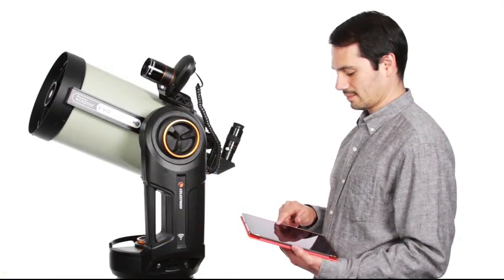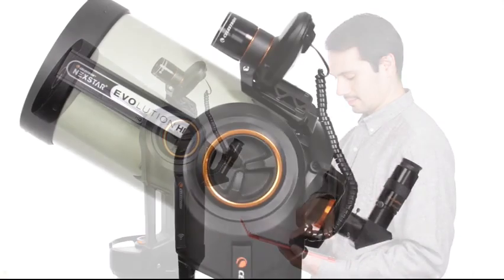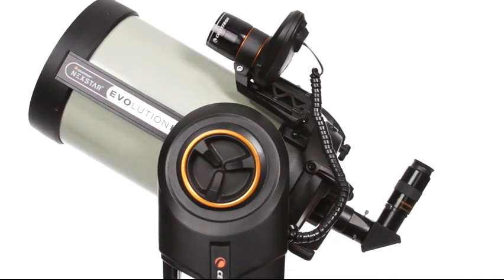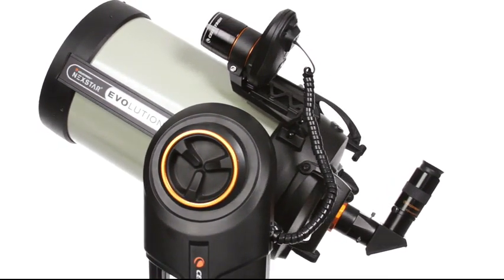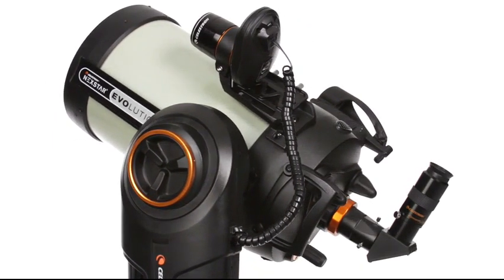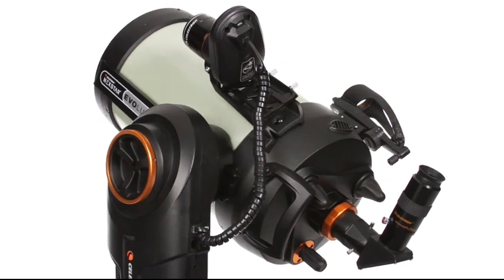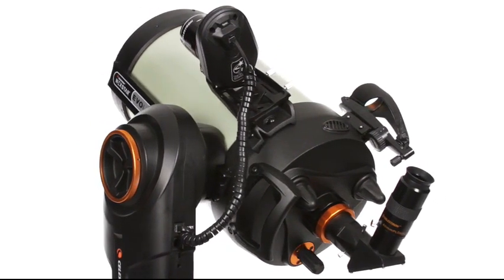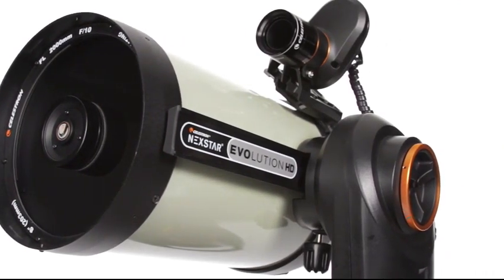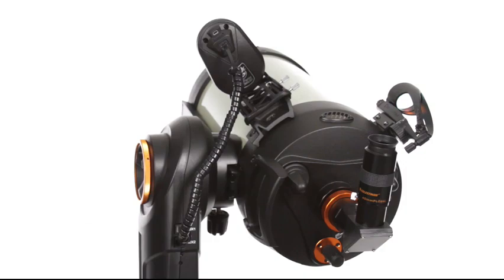Nextstar Evolution is also now easier than ever to align to the night sky. Included in this bundle, Celestron's StarSense Auto-Align accessory takes all the guesswork out of the alignment procedure by using its internal camera to map the sky, analyze its position on Earth, and then align the telescope for computerized go-to and tracking. Without any prior knowledge of the night sky, your Evolution can be completely aligned and ready to observe in a matter of minutes.